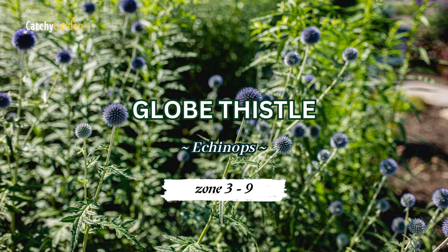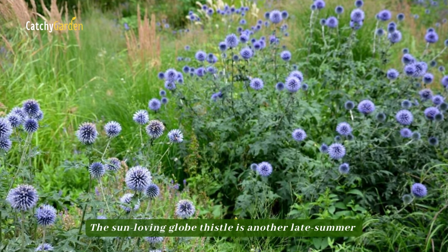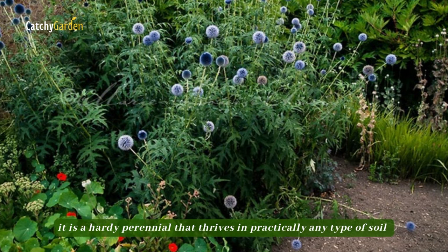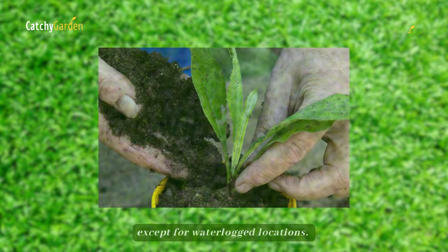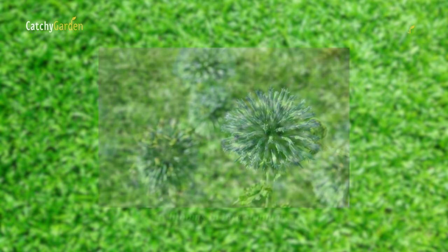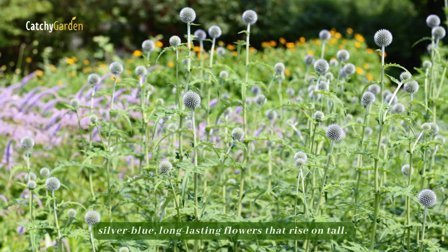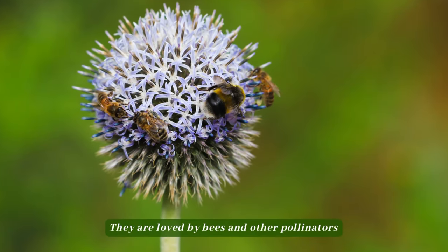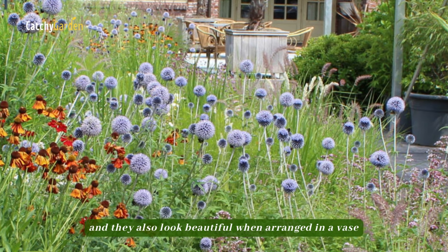Number 5: Globe Thistle. The sun-loving globe thistle is another late summer or early autumn flower garden superstar. It is a hardy perennial that thrives in practically any type of soil except for waterlogged locations. It blooms in late summer, adding structure and glimmer with its characteristic globe-shaped, silver-blue, long-lasting flowers that rise on tall stems. They are loved by bees and other pollinators, and they also look beautiful when arranged in a vase.